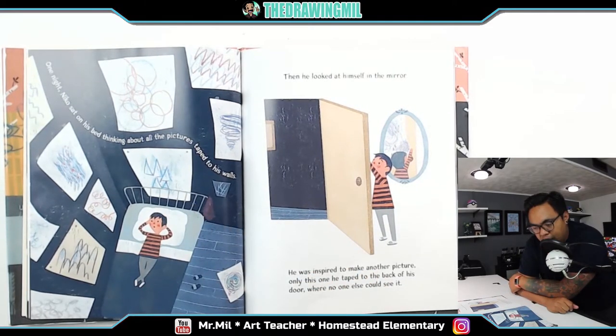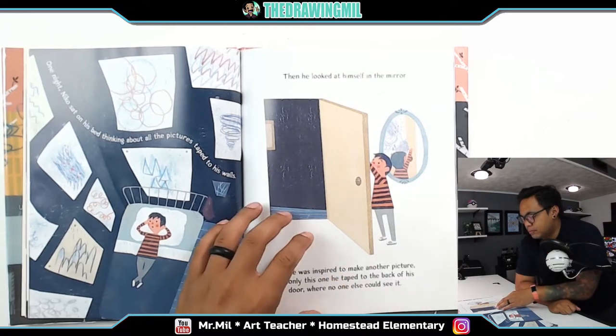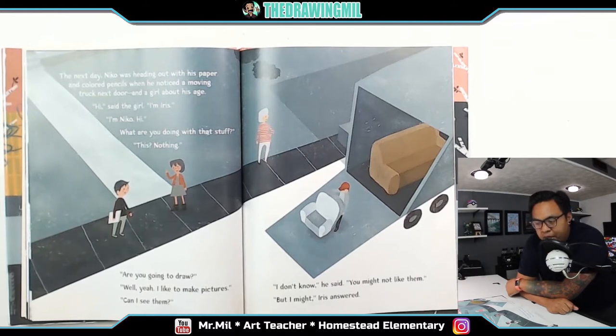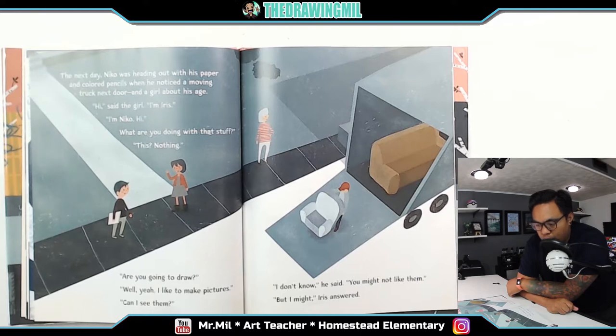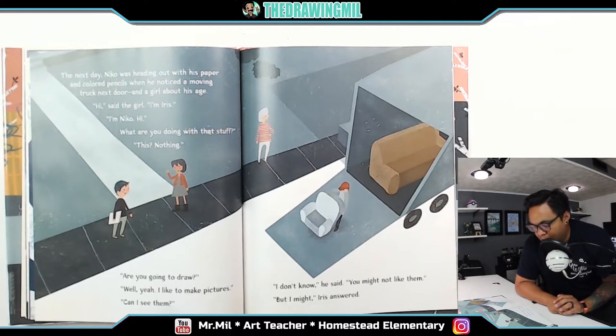One night, Niko sat on his bed thinking about all the pictures taped to his walls. Then he looked at himself in the mirror. He was inspired to make another picture, only this one he taped to the back of his door where no one else could see it. The next day, Niko was heading out with his paper and colored pencils when he noticed a moving truck next door and a girl about his age. 'Hi,' said the girl. 'I'm Iris.' 'I'm Niko. Hi.' 'What are you doing with that stuff?' 'This? It's nothing.' 'Are you going to draw?' 'Well, yeah. I like to make pictures.' 'Can I see them?' 'I don't know,' he said. 'You might not like them.' 'But I might,' Iris answered.